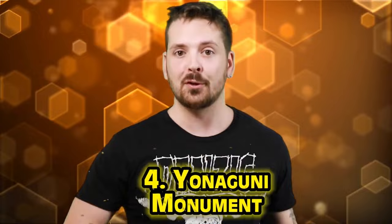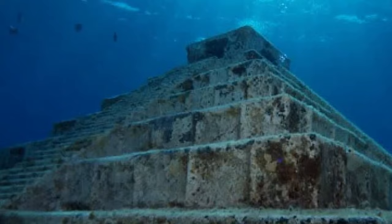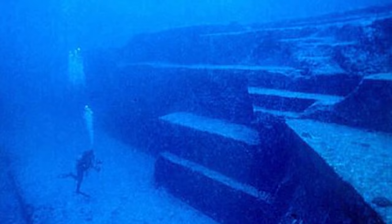In at number four is the Yonaguni Monument in Japan, often referred to as Japan's Atlantis. There's debate as to whether this was a lost city or just the result of naturally occurring formations. It was discovered in 1986 by a diver named Kihachiro Aratake — an incredible discovery. Looking at the images, there's what appears to be steps, columns, and walls. Some believe it's part of a sunken city belonging to some prehistoric advanced civilization.